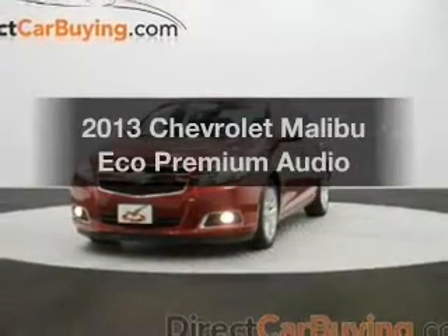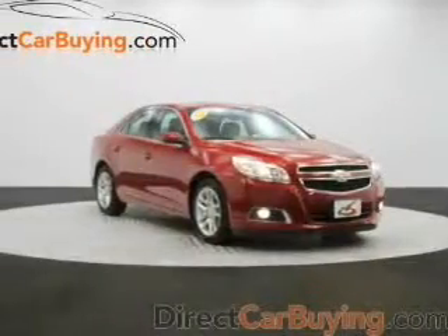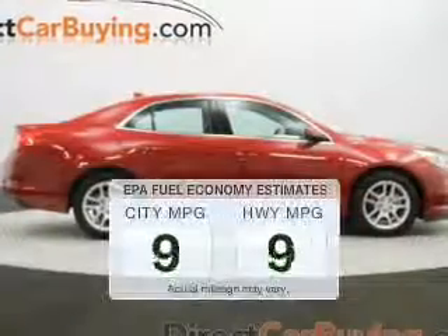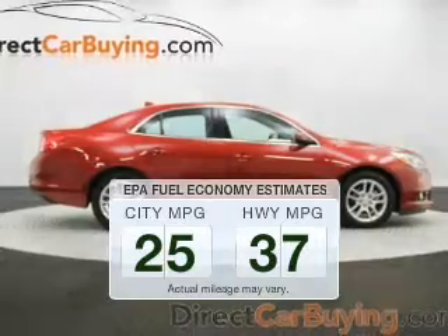Imagine yourself in this 2013 Chevrolet Malibu. This is the set of wheels you've been looking for. Why worry about high mileage? Choosing a ride with lower mileage is the right choice for your busy life. Save your money and make less trips to the gas station to fill your gas tank when driving this fuel-efficient vehicle.